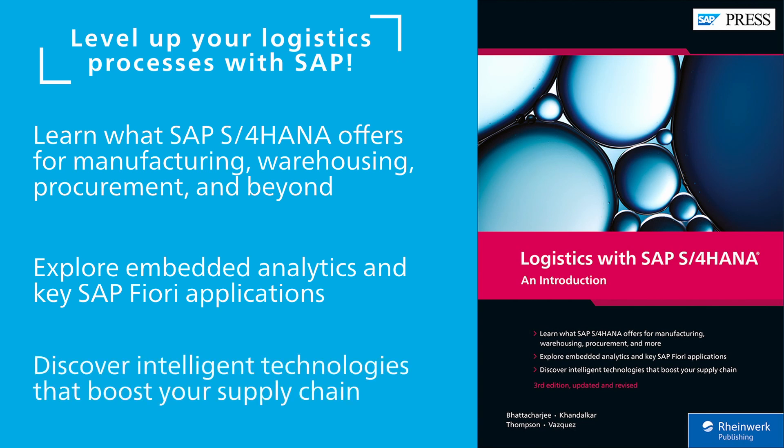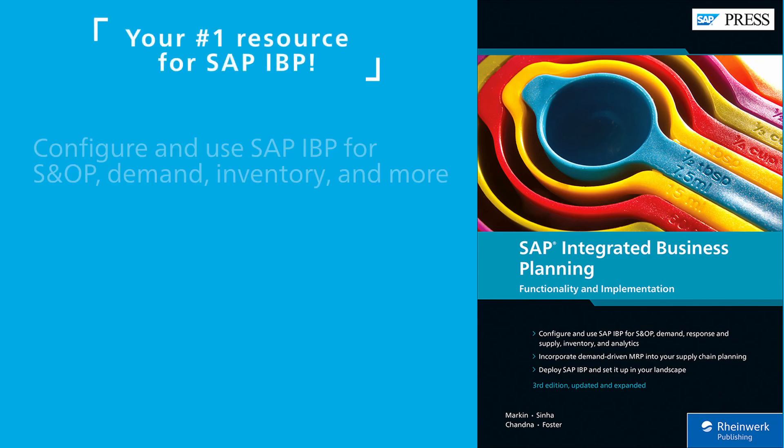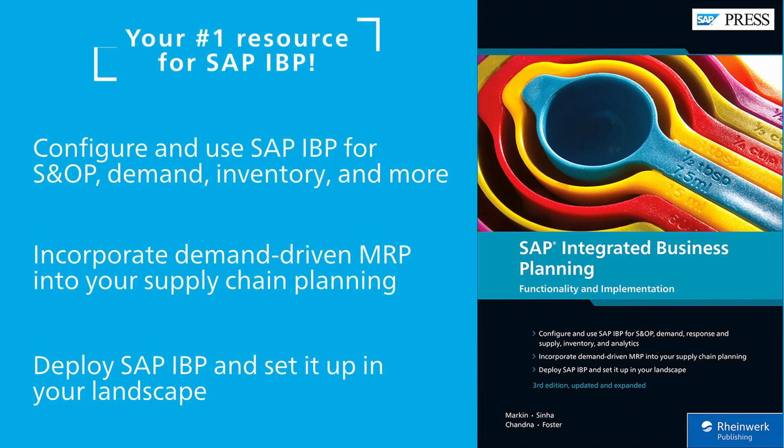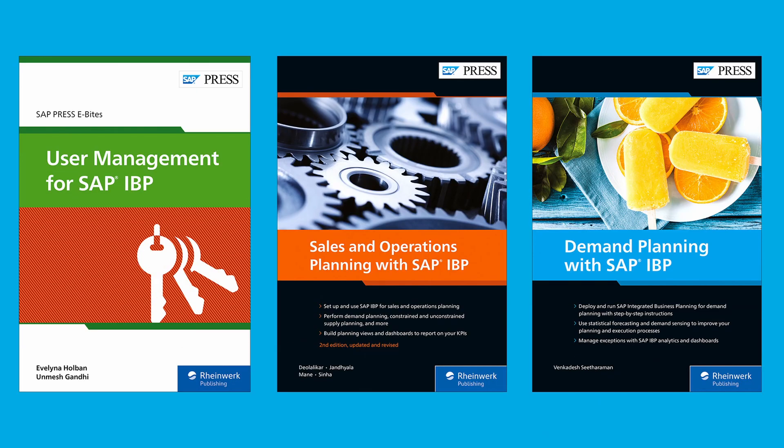If you're brand new to SAP, explore the four logistics lines of business in SAP S/4HANA with this introductory guide. For those using SAP Integrated Business Planning for their supply chain management, our functionality and implementation book on SAP IBP will give you the information you need for cloud-based SCM. Then dive into one of many other SAP IBP books that look at specific functionality.